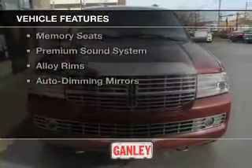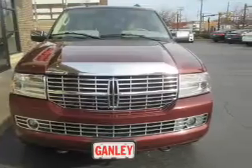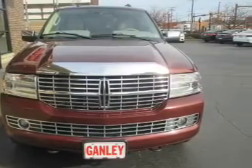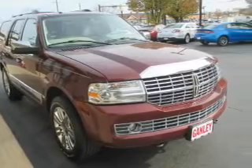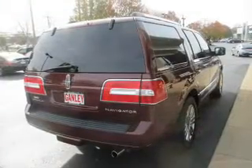The features include a sunroof, electric trunk, leather seats, heated seats, steering wheel controls, a DVD system, memory seats, a premium sound system, and alloy rims.